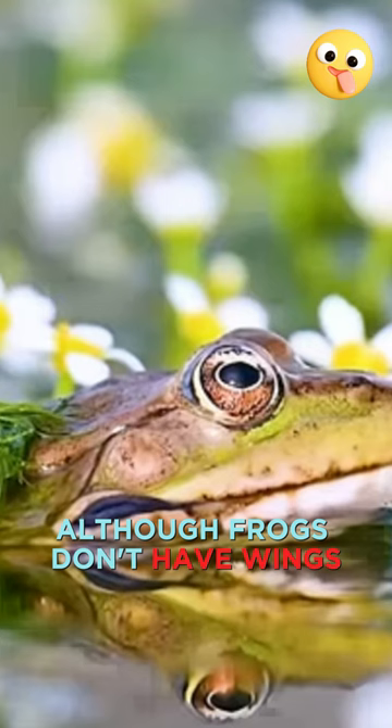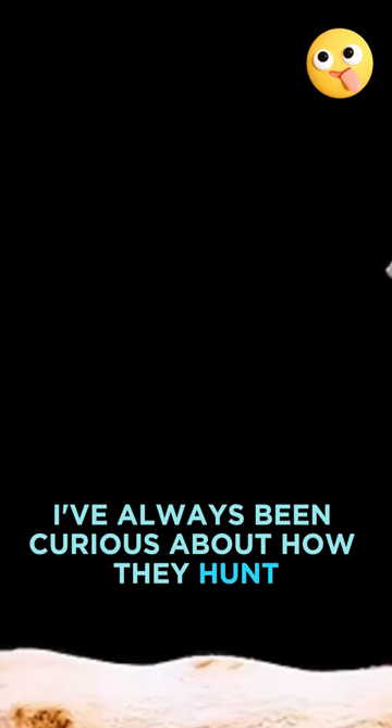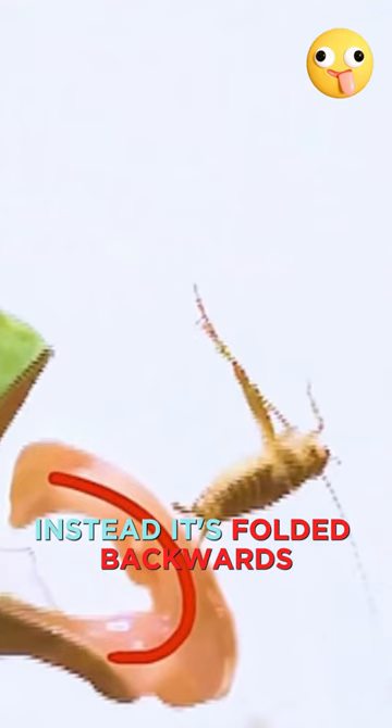Although frogs don't have wings, I've always been curious about how they hunt. I used to think frogs shot their long tongues out from their mouths like chameleons, using the suction at the tip of their tongue. But I was wrong again. Look at how this frog catches a cricket. Its tongue doesn't shoot out straight like a chameleon's. Instead, it's folded backwards, almost like it's trying to knock the cricket into the air.